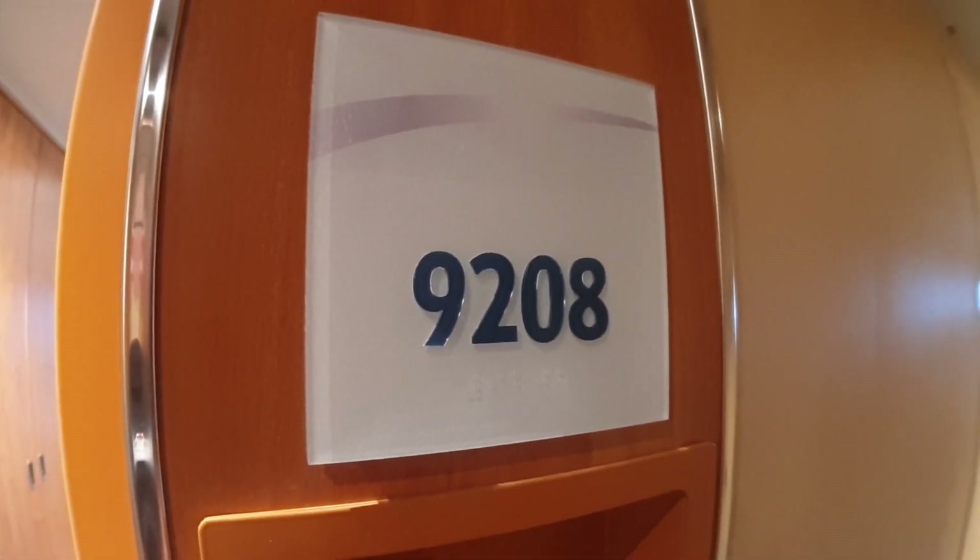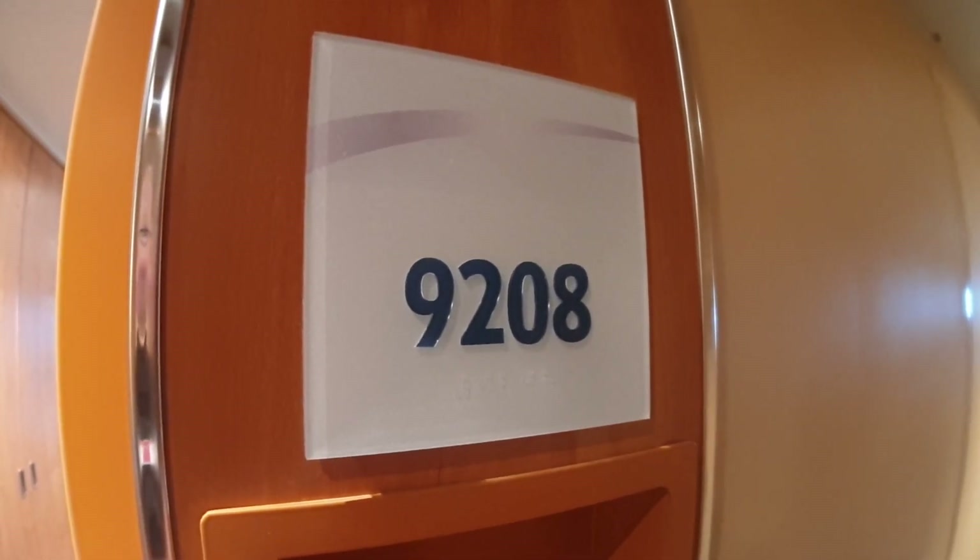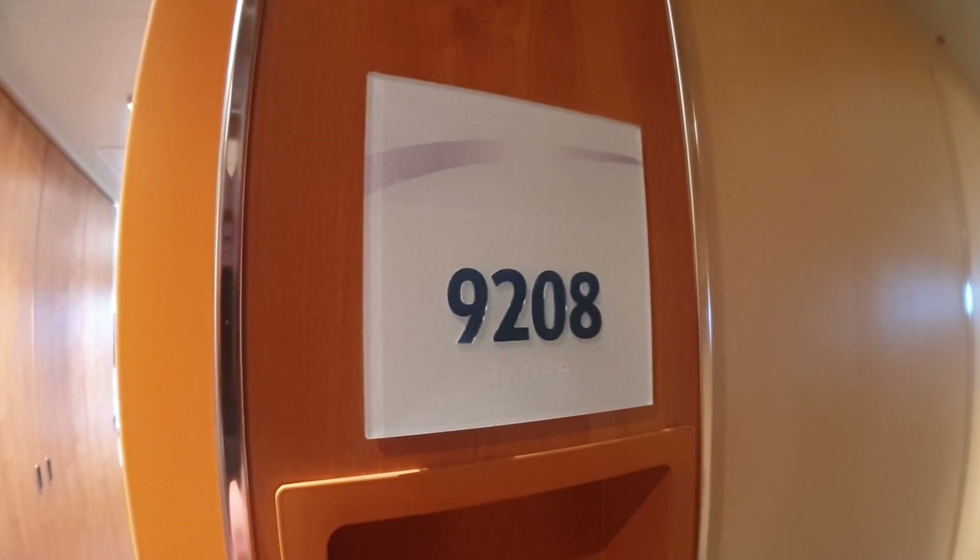Hello everybody and welcome to I Like Cruise Ships, the YouTube channel. Here we're on board Carnival Horizon and we're going to have a look at one of the deck nine cabins. This is cabin 9208.